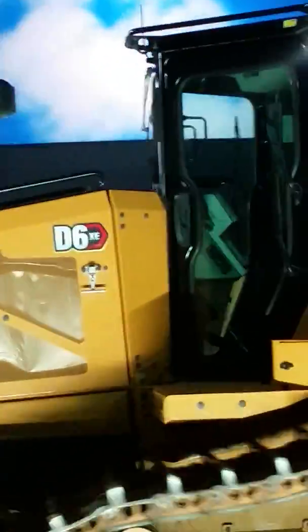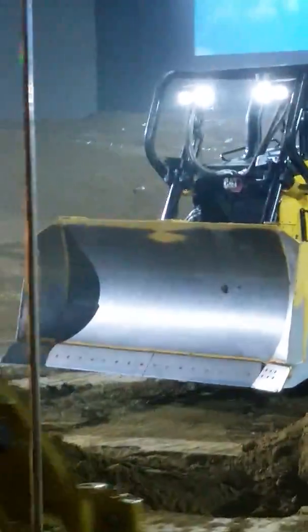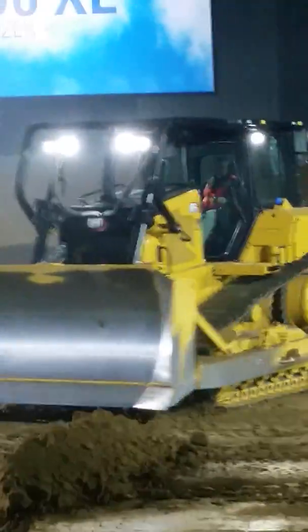The next-gen D6 dozers have a fully redesigned V-Pack blade, lighter but balanced with less weight in the front, reducing tilt and angle interference for better grading.